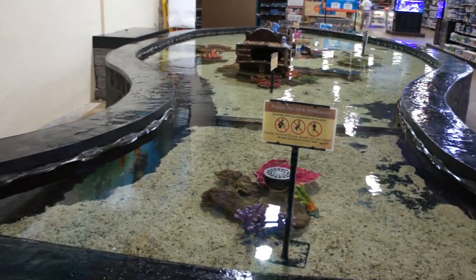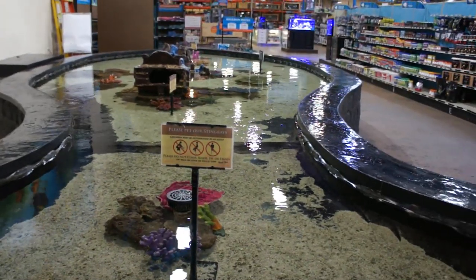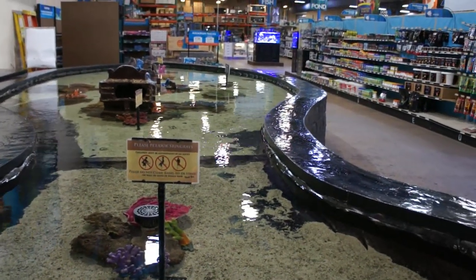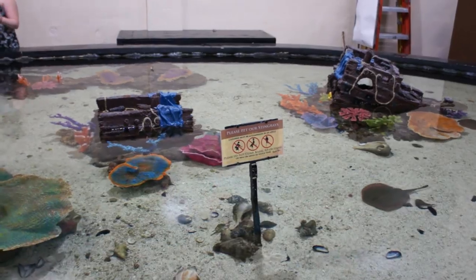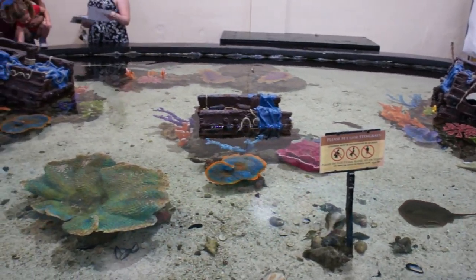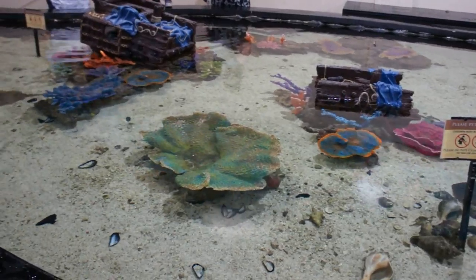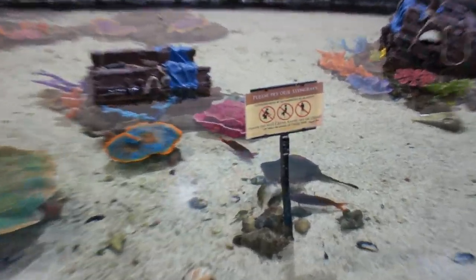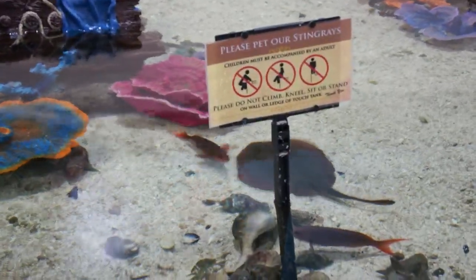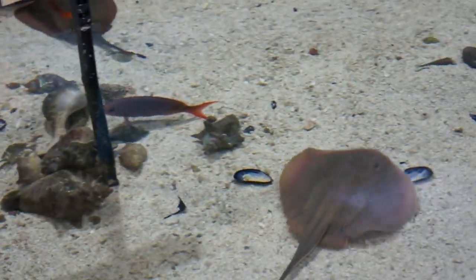Before you leave, make sure you check out the Ray Tank. This is open to the public where you can actually reach out and touch one of these beautiful rays in this 1,000-plus gallon tank. If you have any kids, certainly bring them along because this is something they will remember for a long, long time. That fish place always has an instructor or staff member around that you can ask questions and get more information about these incredible rays and fish.